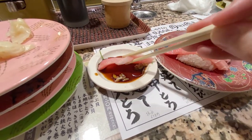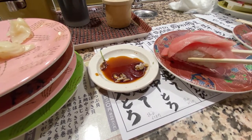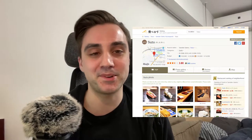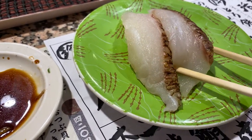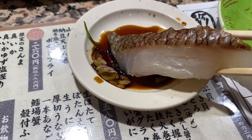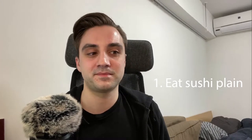First off, we have the soy sauce issue. Soy sauce has wheat in it — it's not gluten-free. There are a few select fine establishments that do have gluten-free soy sauce, but in my experience these are far and few between. So we need to deal with it, because everyone knows sushi tastes best when you dip it in soy sauce. I have three recommendations. Number one: raw dog the sushi — just take it and plop it in your mouth. It's not ideal, but you can still enjoy it.